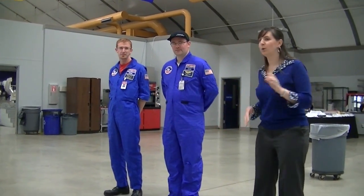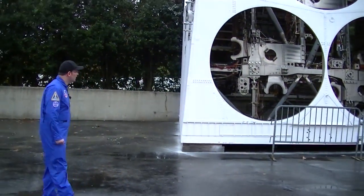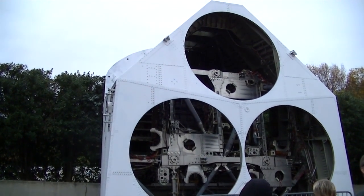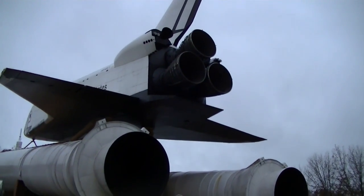They're going to be your tour guides and simulator operators for the next little bit. This is one of our latest additions to our outdoor exhibition. If you take a look up at the back of the orbiter, you see the area where the three main engines fit into the back of the shuttle. That's this part right here.